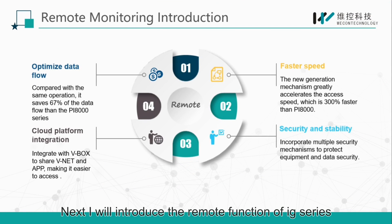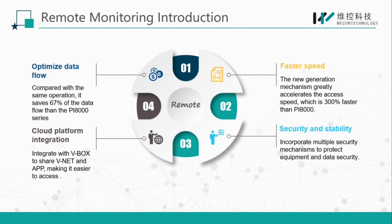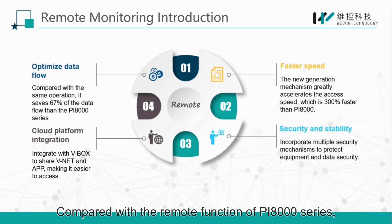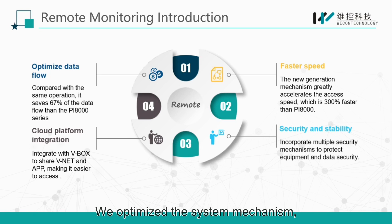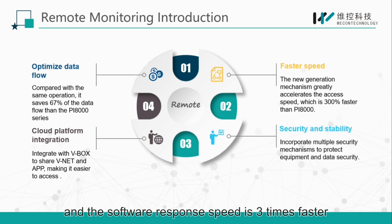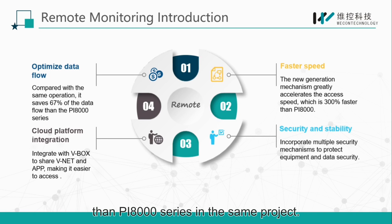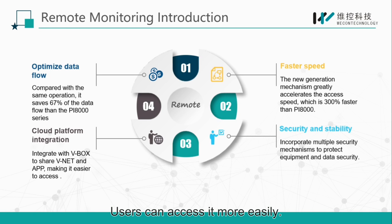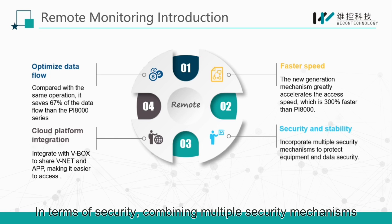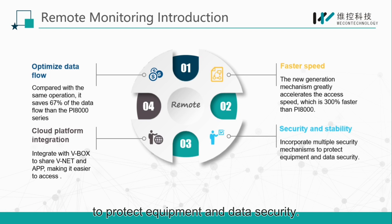Next, I will introduce the remote function of the IG series. Compared with the remote function of the PI8000 series, it saves 67% of the data flow in the same operation. We optimized the system mechanism and the software response speed is three times faster than the PI8000 series in the same project. The system is compatible with VNet and can be integrated with VBox. In terms of security, it combines multiple security mechanisms to protect equipment and data security.